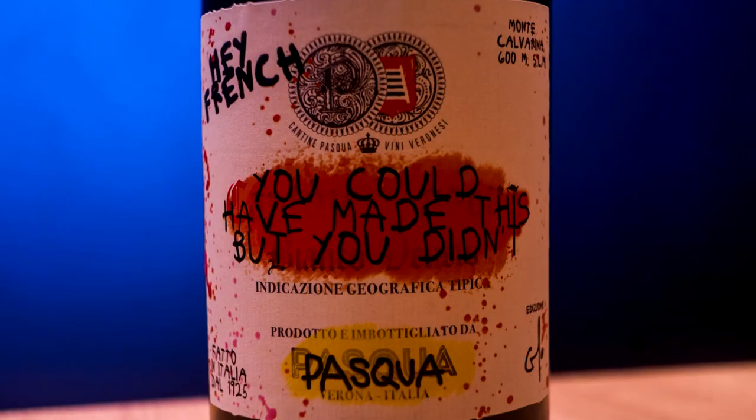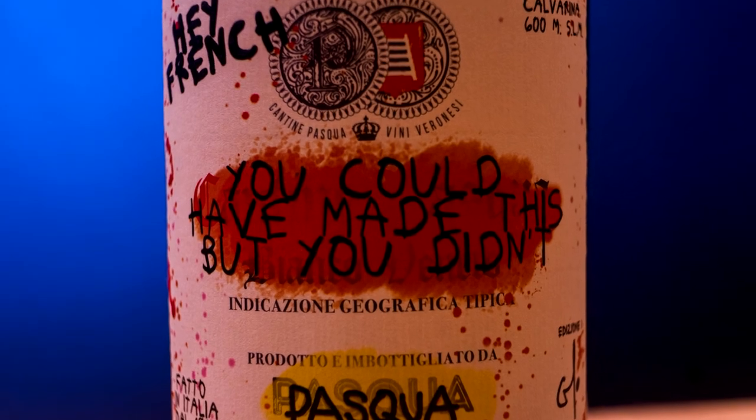So we had the idea: why don't we put together the best four expressions of the last 10 years? So the first Italian white wine multi-vintage was born, and his name is A French. The message is conveyed on the label by the great French artist C.B. Oyo.